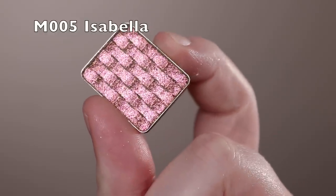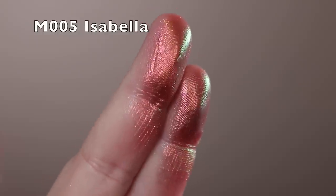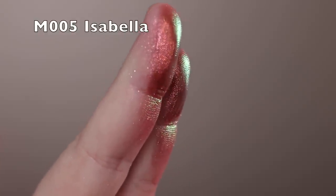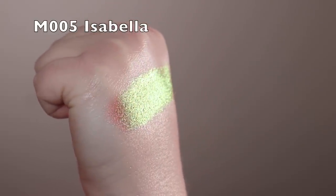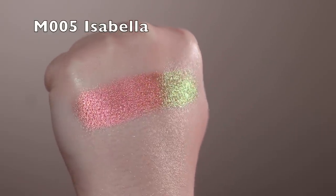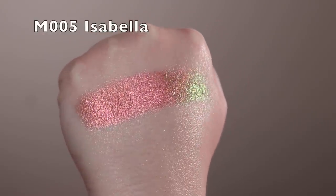Next is Isabella — another stunning multi-chrome working in the pink, green, gold, orange vein, but this one doesn't have a hot pink base. It almost has a transparent base; it's really just the pigment shifting. If you don't have any multi-chromes and want to get into some, I think this is a good one to start with — it still has some neutrality so you can make it more wearable every day.